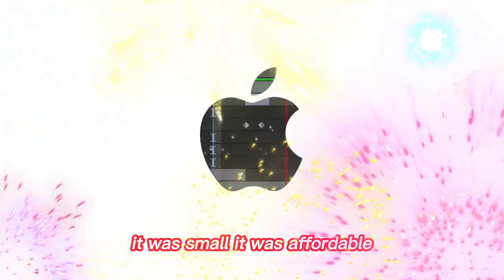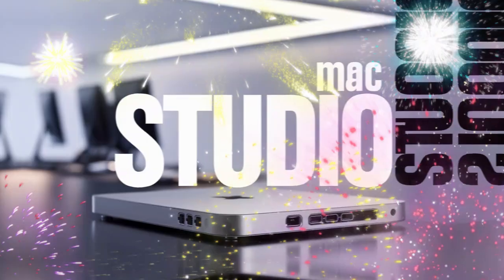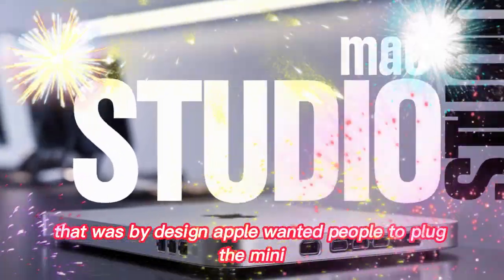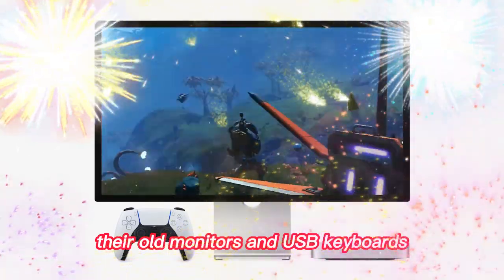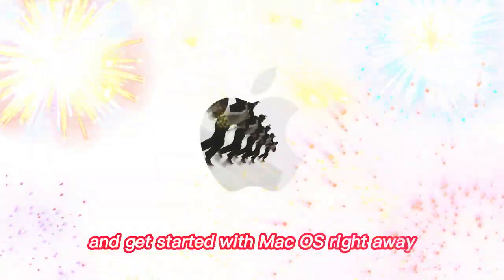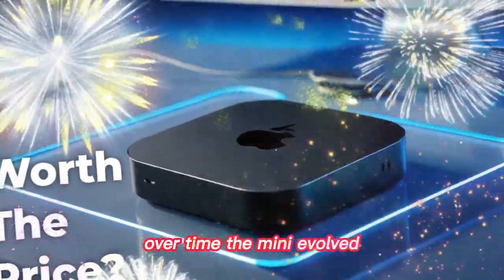It was small. It was affordable. It didn't even come with a display or keyboard — that was by design. Apple wanted people to plug the Mini into their existing gear, their old monitors and USB keyboards, and get started with Mac OS right away.